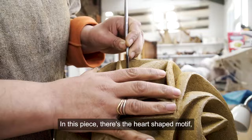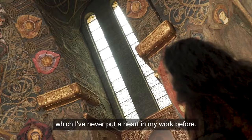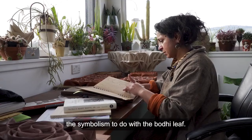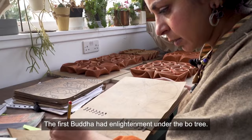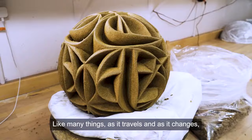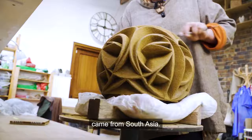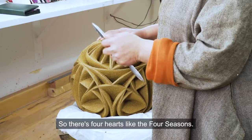In this piece there's a heart-shaped motif, which I've never put a heart in my work before. Doing the research and knowing the theme behind the art and the symbolism to do with the Bodhi leaf — the first Buddha had enlightenment under the Bodhi tree. Like many things, as it travels and as it changes, it takes on new appearances, a bit like the paisley pattern which came from South Asia. There's a big heart there, a big leaf which goes all the way down here, and there's one on the opposite side and then two on top — so there's four hearts, like the four seasons.